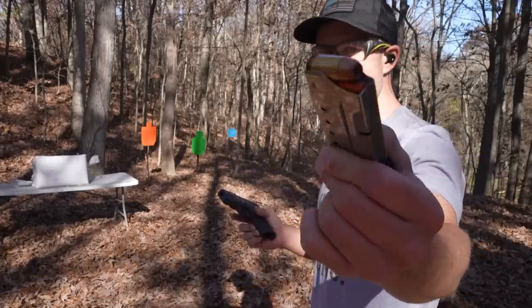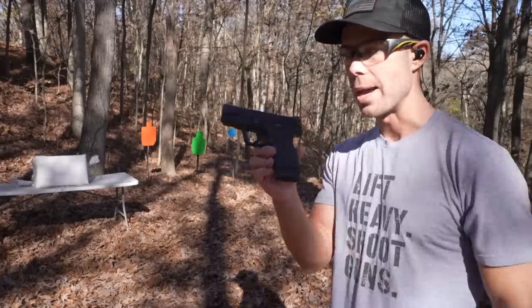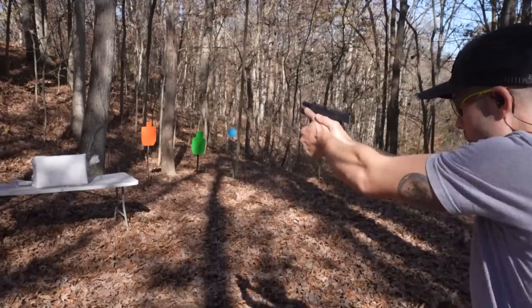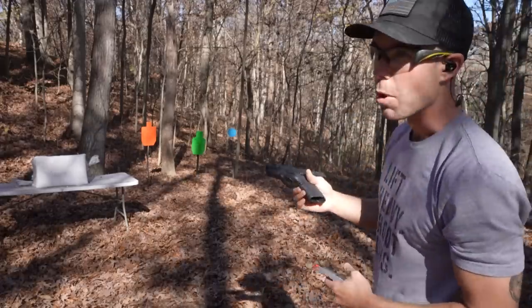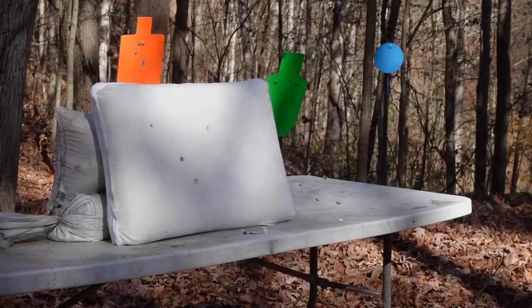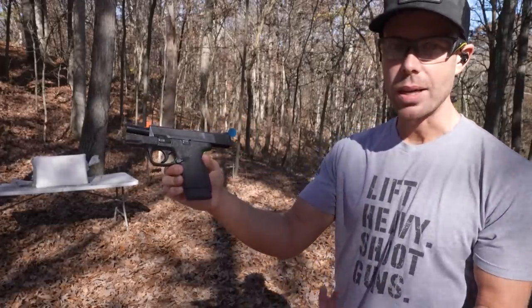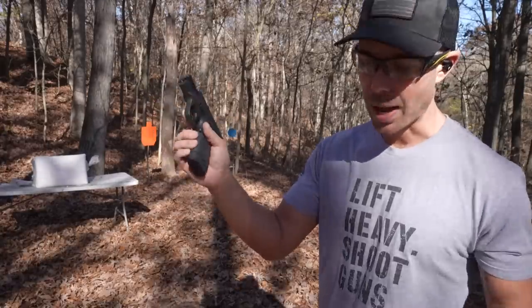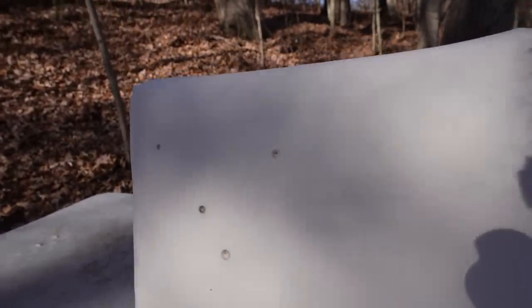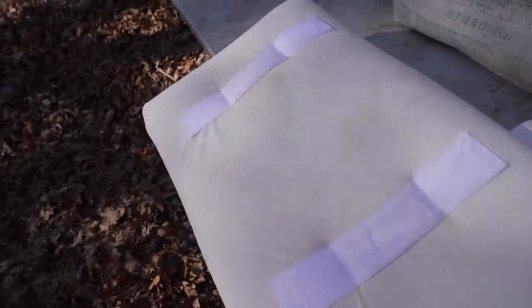Let's go ahead and try the .45 ACP — this is our first hollow point. I believe it is a Winchester self-defense round and we're shooting this one out of the Smith & Wesson M&P Shield. Shout out to my buddy from Turtle Lake Tactical, by the way — he gifted this gun to the channel a couple years ago and we use it quite a bit, so I appreciate it. There is our .45 ACP entrance hole, quite a bit bigger than any of the others we've shot, and still no exit holes on the back of this pillow.